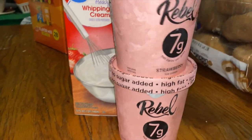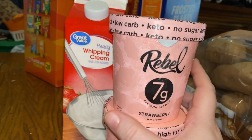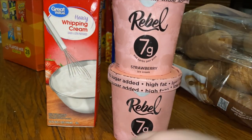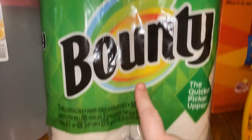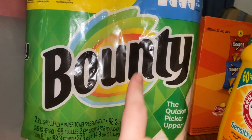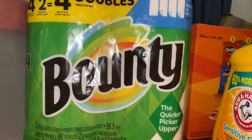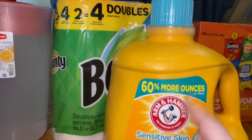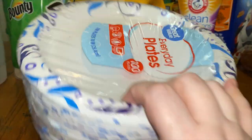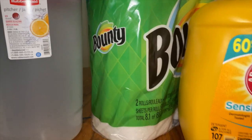I got one thing of heavy whipping cream for my coffee. I got two of the strawberry Rebel ice creams — these are good on keto because the whole container is only seven grams of net carbs. I picked up two rolls of Bounty since Walmart didn't have my Viva paper towels. I picked up Arm & Hammer sensitive skin detergent and Clean Sensations detergent. I also got a big pack of paper plates, a pack of silverware, and a big pitcher to make the iced tea in.